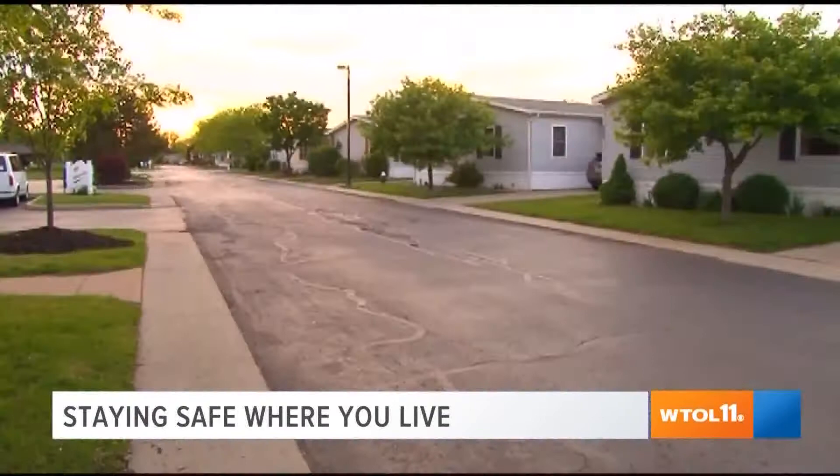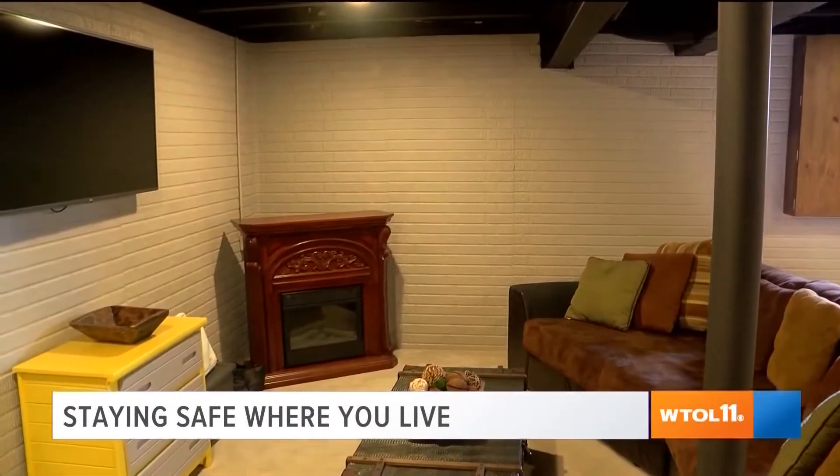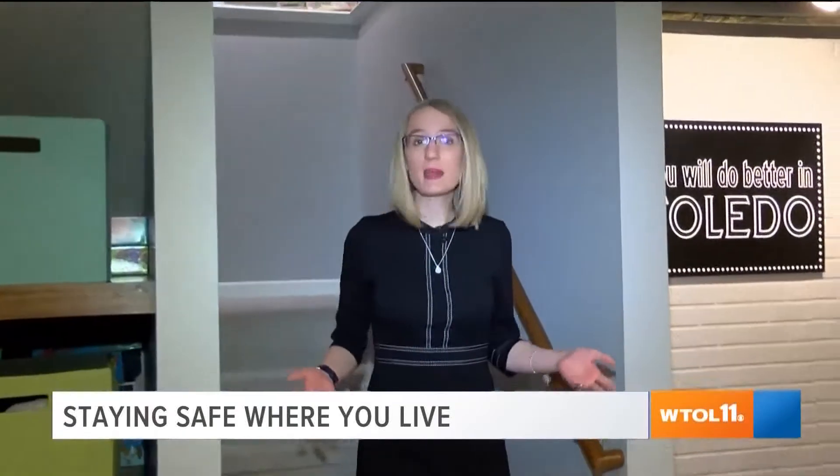Whether you live in an apartment, manufactured home, or have a basement, there are different ways to stay safe from the storm. If your home has a basement, that's the place to go when under a tornado warning. But if your home doesn't have a basement, then where do you go?